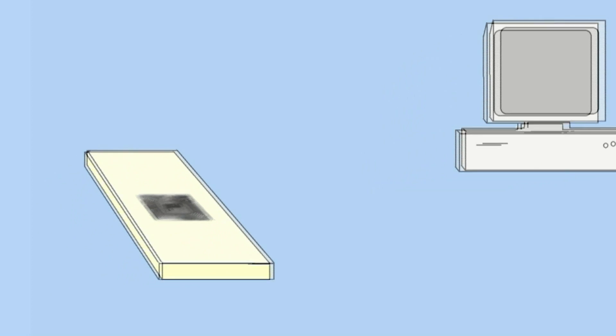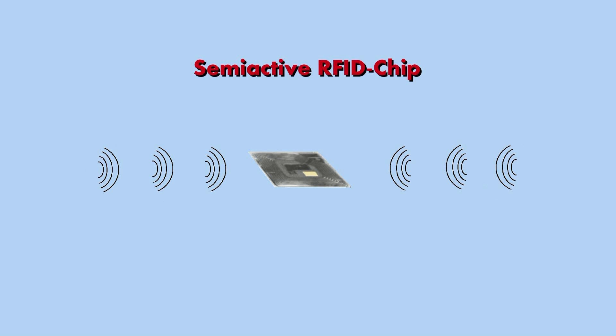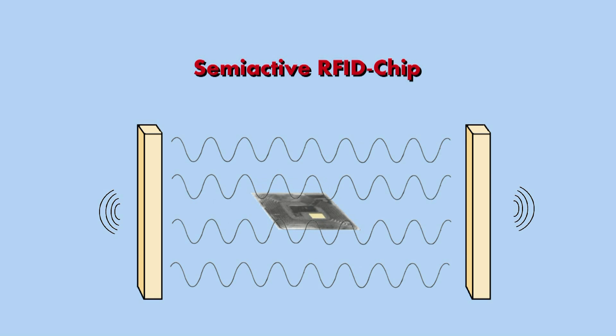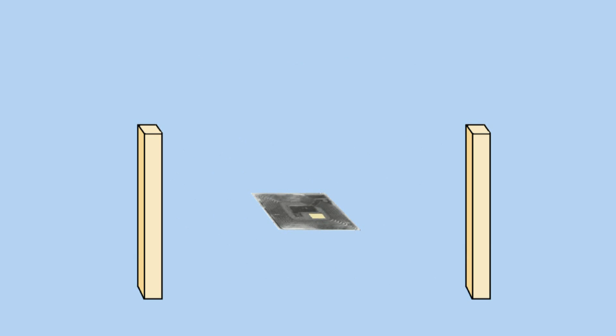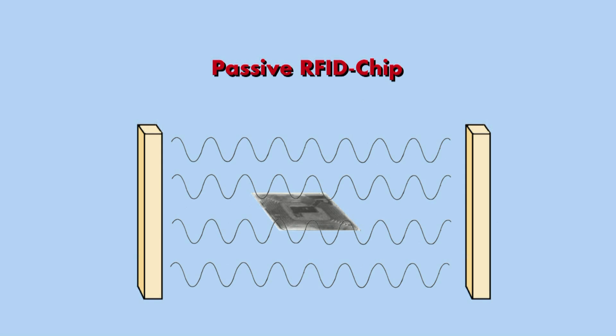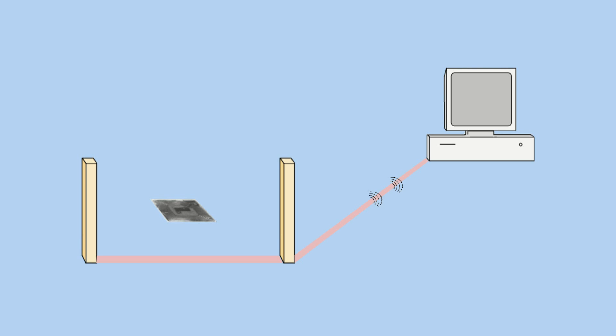There are three different kinds of tags. Active ones have an internal power supply to deliver and receive data wherever they are. Semi-active tags can only send data when they get into the range of an electromagnetic field. The tags used in libraries are mostly passive — they don't have any kind of internal power supply, so they can only send and receive data when in the range of an electromagnetic field provided by a so-called reader. The reader doesn't only work as a power supply; it also transmits the information sent by the tag to the computer.